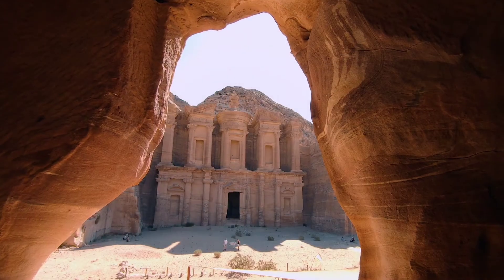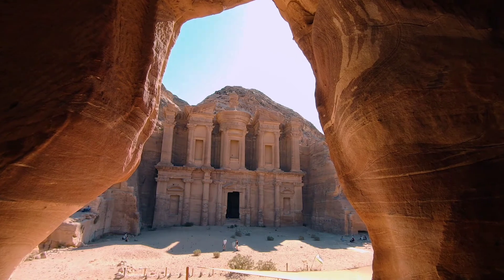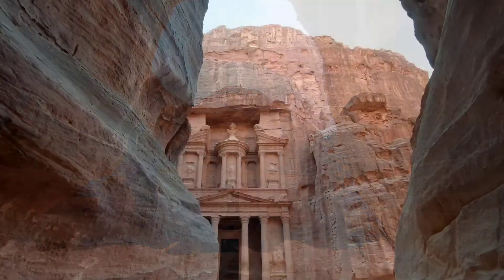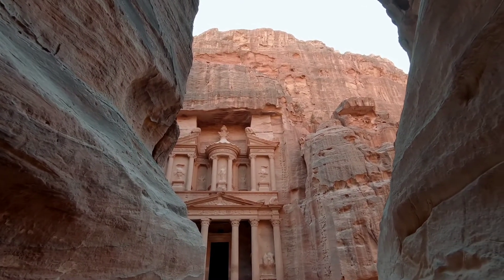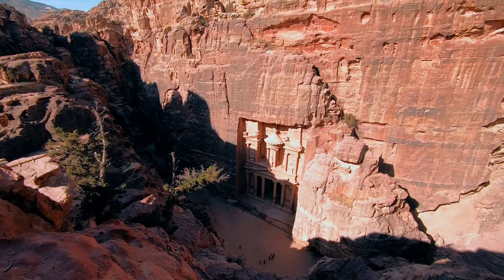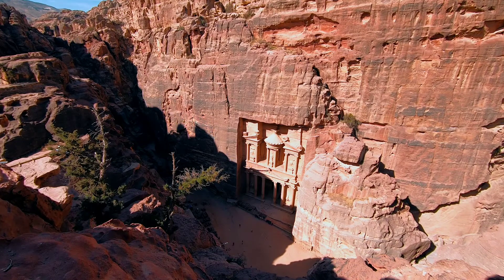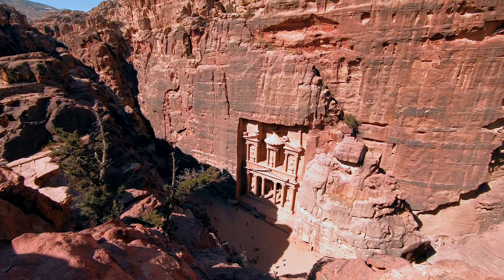One of Petra's most elaborate and well-preserved structures is believed to be a mausoleum of the Nabataean king Aradiz IV. The name Al-Hazna derives from the urn on the top of the temple. For many years, the Bedouins believed the solid sandstone jar contained vast amounts of gold and gems. If you look really carefully, you can see bullet holes made by Bedouins who shot at the urn trying to release the treasure.